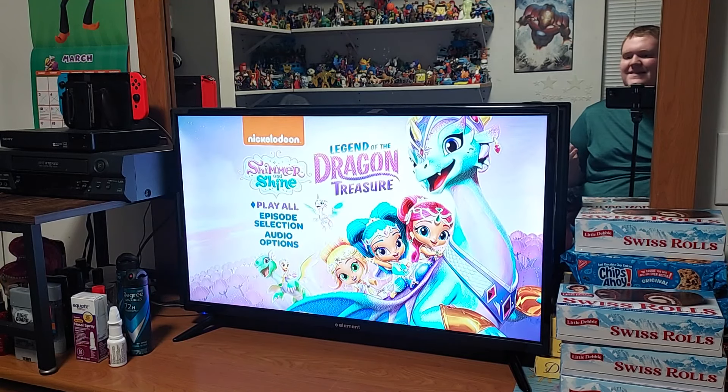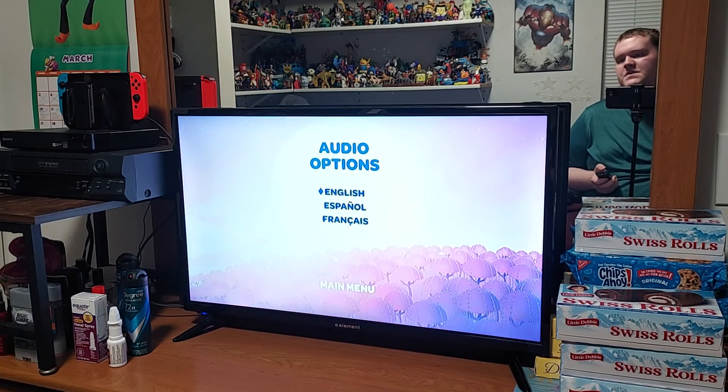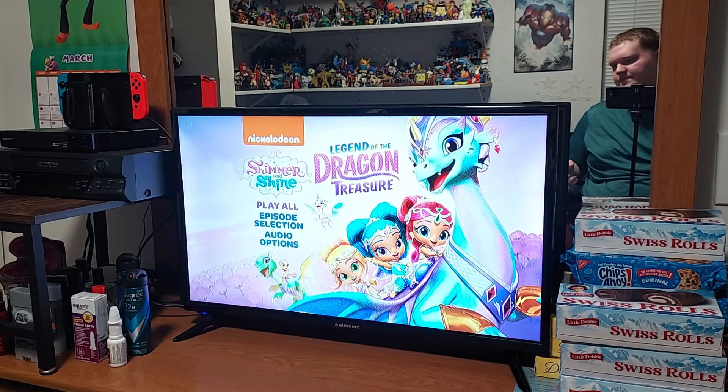I didn't know Nazbu had a family — that's actually pretty cool. The audio options we have are English, Spanish, and French, so that's very interesting.